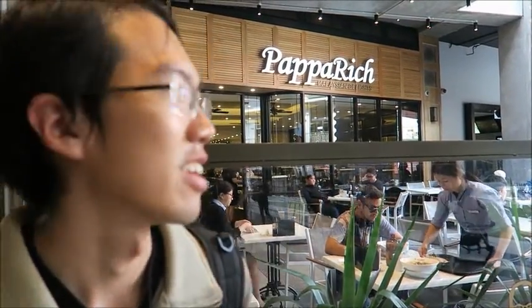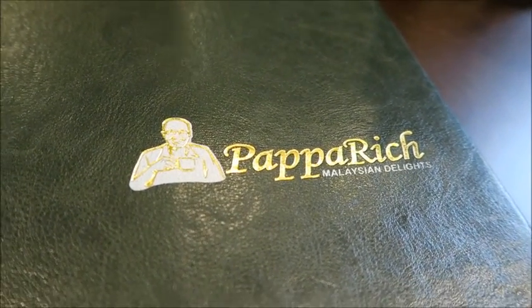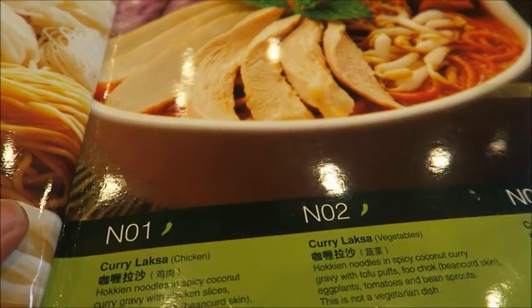Papari is the Malaysian French restaurant. It's very popular in Australia, and the dish style is different from East Malaysia. This is the menu of Papari. This is the curry laksa.